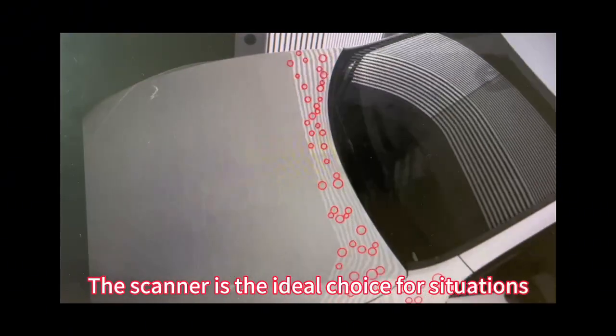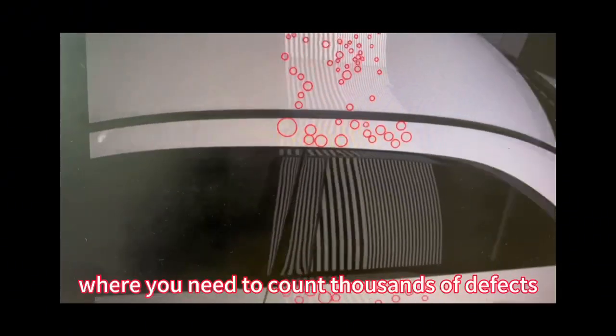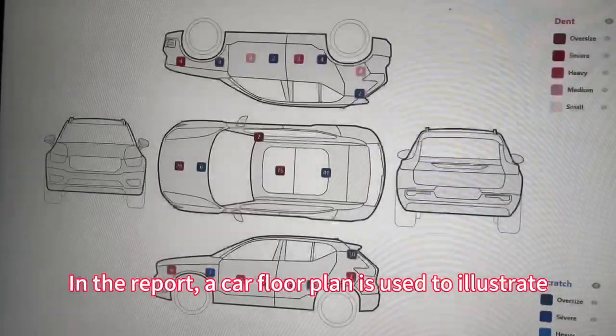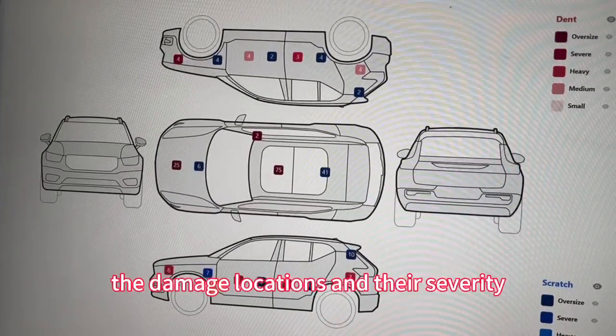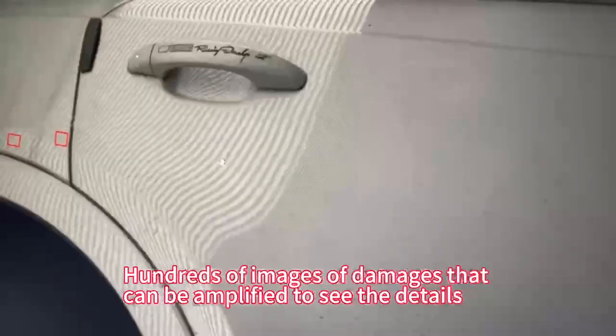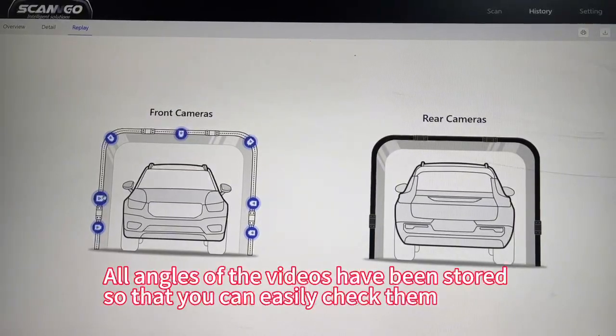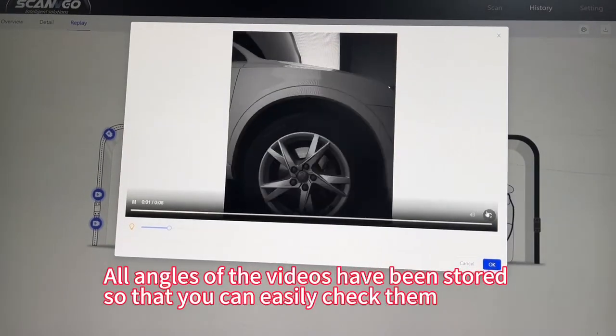The scanner is the ideal choice for situations where you need to count thousands of dents. In the report, the car floor plan is used to illustrate the damage locations and their severity. Hundreds of images of damages can be amplified to see the details. All angles of the videos have been stored so that you can easily check them.